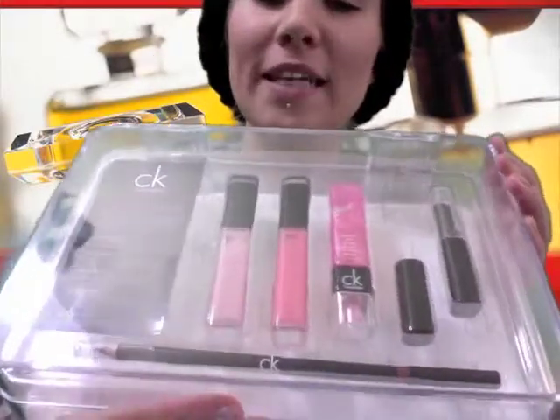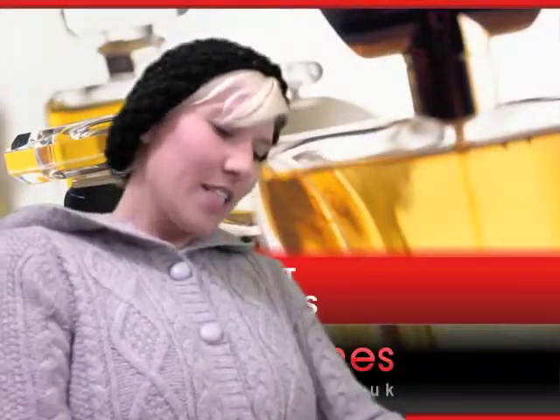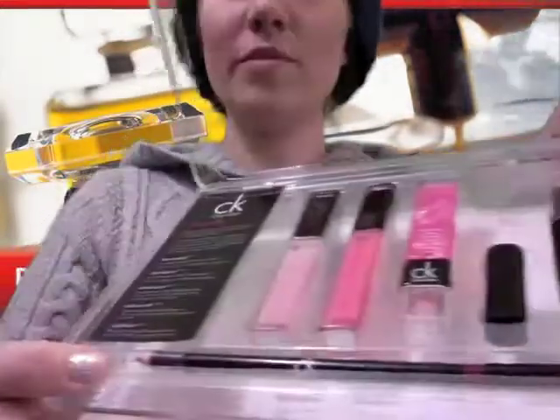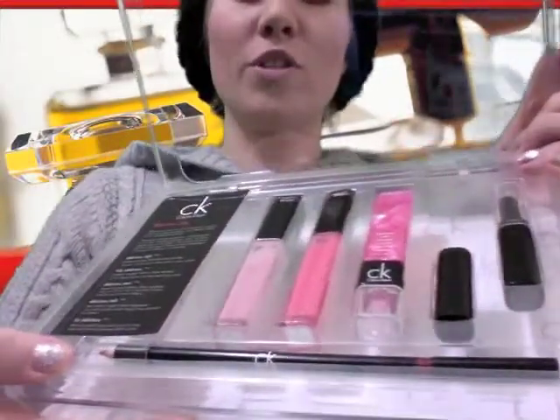So as an alternative to piling on tons of makeup, which is fine if you want to do that — if you don't and you just want that little hint of something by a well-known brand, then look no further than this. This is all you need for amazing lips. This is the Calvin Klein Delicious Lips Set. As you can see, we've got five different products there.